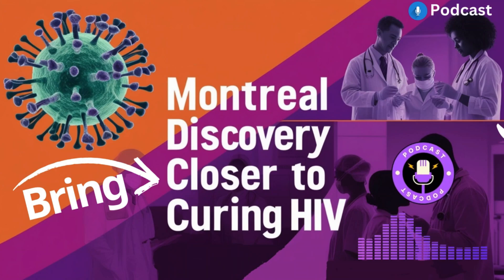Even if we do reach a cure, the social and cultural work around HIV won't be over. Stigma is really deeply rooted, coming from misinformation, fear, and prejudice. It can have a big impact on people living with HIV — affecting their mental health, relationships, and access to healthcare. It can prevent people from getting tested, disclosing their status, or seeking treatment.